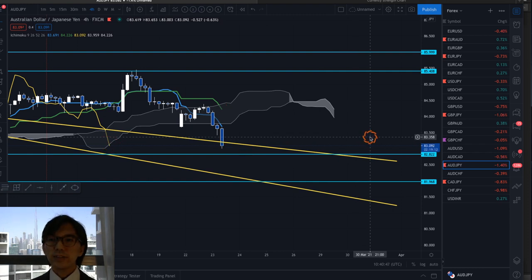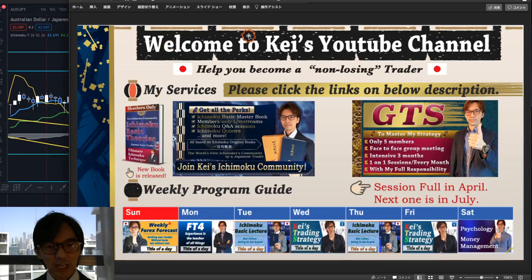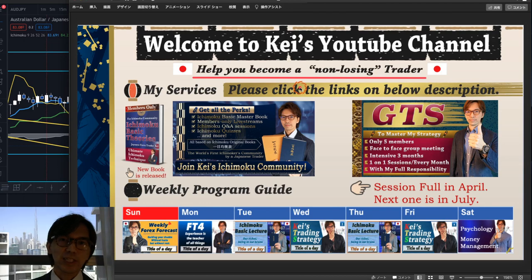That is my analysis for today. We might see some new trends and setups this week, so we have to watch out. No matter how ranging or retracing the market looks, we have to follow the trend direction — then you should be fine with Ichimoku. Hopefully you've learned how to take trades by following the trend direction with Ichimoku, and that is my wish to help you become a non-losing trader. I hope you enjoyed today's video. If you liked it, please press the like button before leaving, and I will see you in the next one. Stay healthy and stay gold. Bye for now. Mata ne. Thank you.